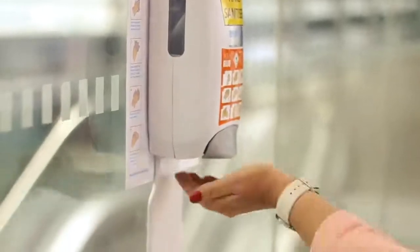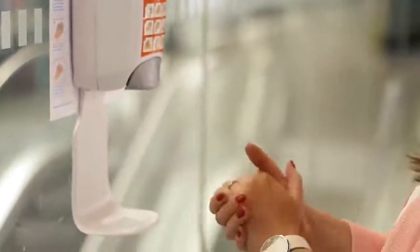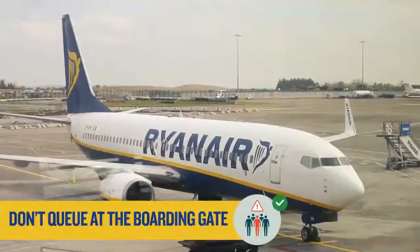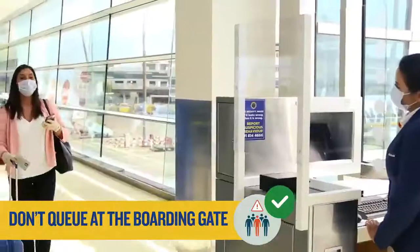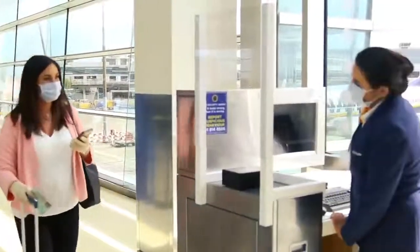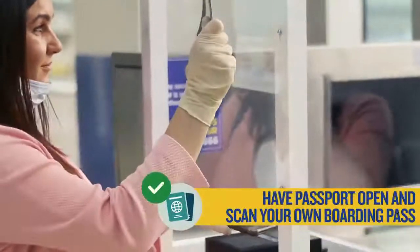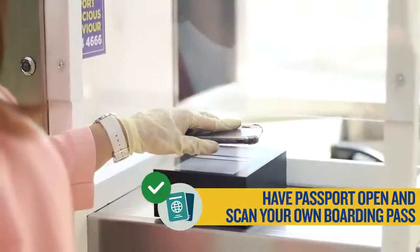Make sure to use hand sanitizers or hand wash as you pass through the airport and where possible try to maintain some distance from other passengers. Please don't queue at the boarding gate as priority passengers will be boarded first and there should be no dwelling in the boarding stairwells or air bridges. Have your passport open and scan your boarding pass to limit your contact.